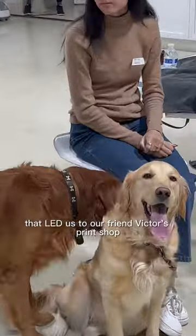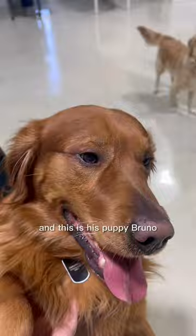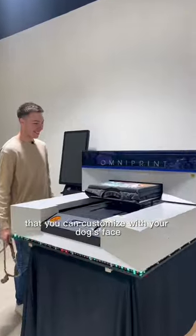That led us to our friend Victor's print shop, where he let us borrow his t-shirt printers. And this is his puppy Bruno — you may have seen him before on our other videos. The idea behind the brand is that there are cool vintage-style designs that you can customize with your dog's face.